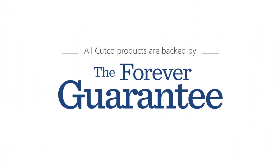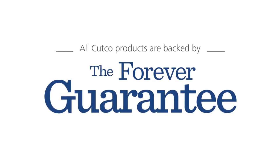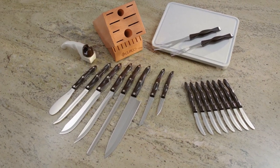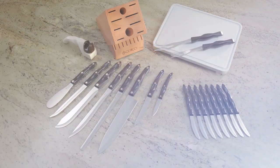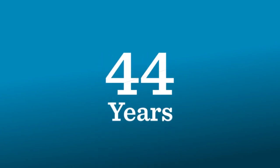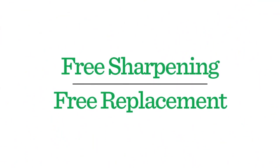This level of craftsmanship is one of the reasons that every Cutco knife comes with a forever guarantee, a powerful promise we've stood behind since our founding in 1949. That means your Cutco set will be the last set of knives you'll ever need to buy. 10 years, 20 years, even generations down the road, Cutco will sharpen your knives and replace any defective item for free.